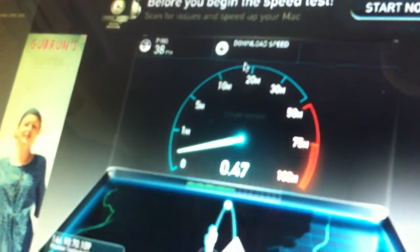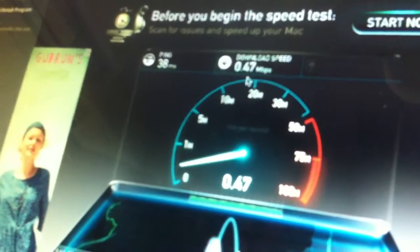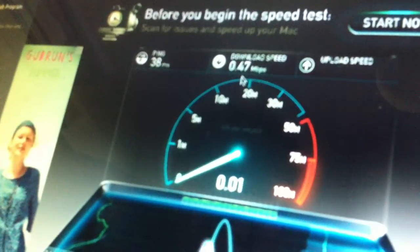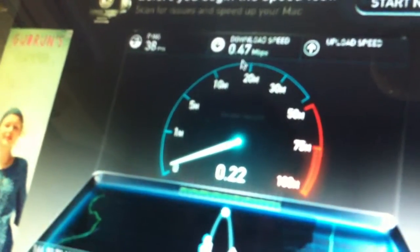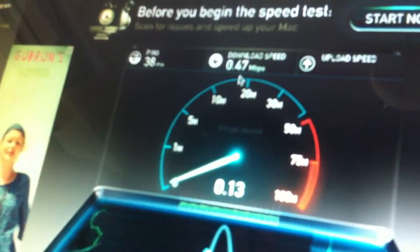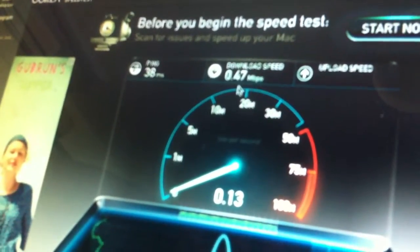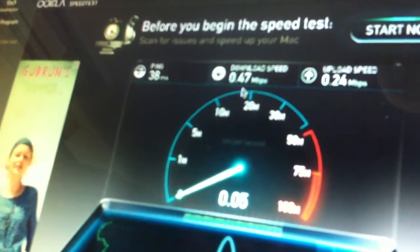This is our download speed, which is about half a meg download. And our upload — if we're lucky — will be 0.38. It doesn't even look like it's going to manage that. So that's our upload speed.